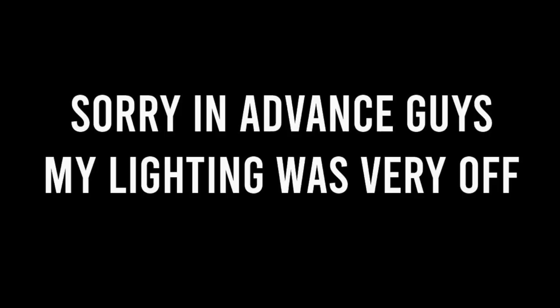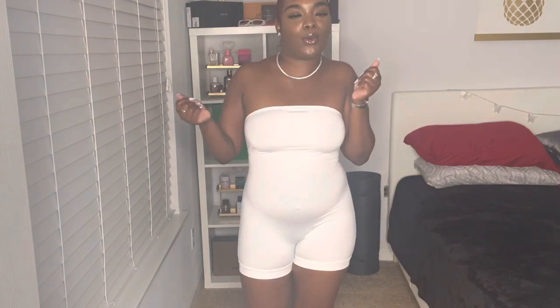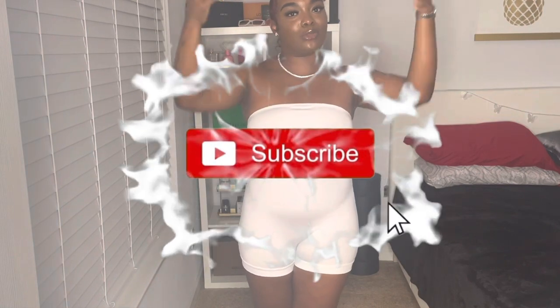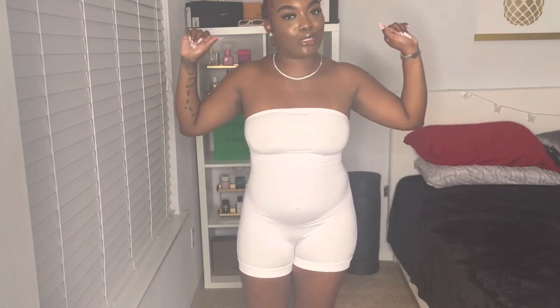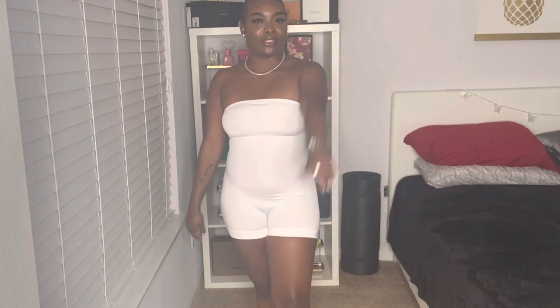Hey guys, it's Tamara Nita and I'm back with another video. As you can tell by the title below, today I will be doing a Shein try-on haul. I have six bathing suits and a couple cover-ups to go over. Before we get into that, make sure you hit that subscribe button, come join the Tamara Nita family, smash that like button, comment below which swimsuit you like, and turn on your bell notification so you know when I post.